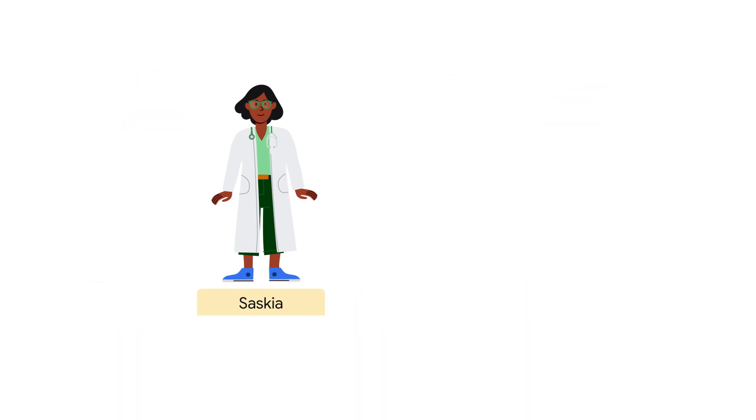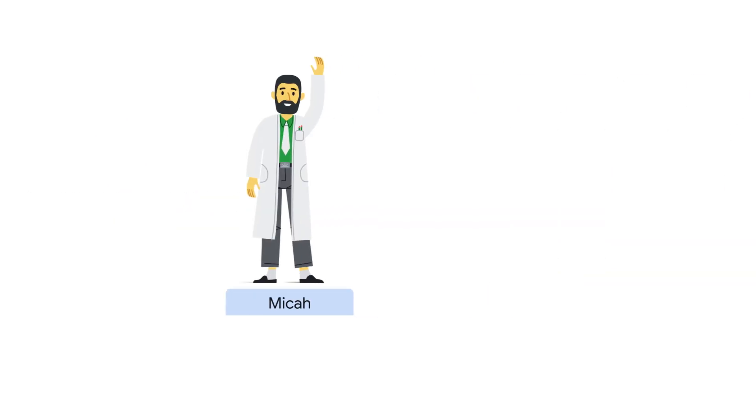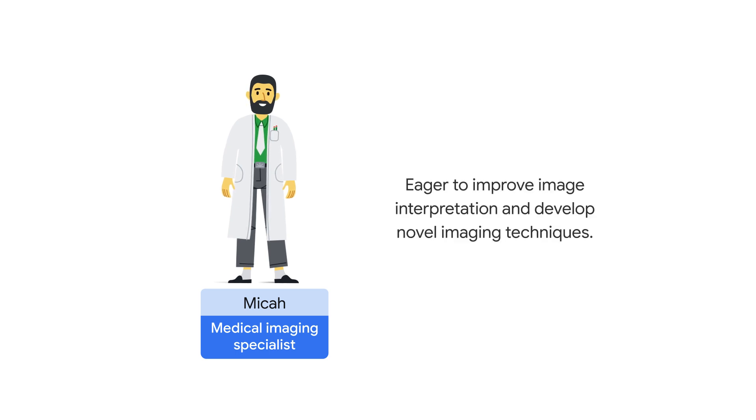This is Saskia, a clinician who cares deeply about her patients. She's constantly on the lookout for ways to improve care and patient outcomes. Next, say hello to Micah, the team's medical imaging specialist. He's been using AI for his work, but wondering if there are ways to improve image interpretation and develop novel imaging techniques.